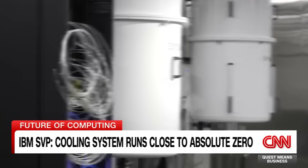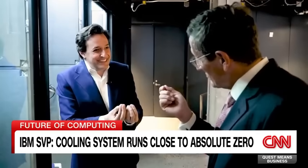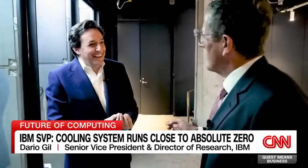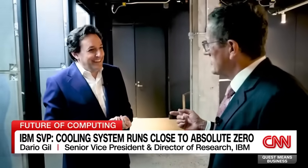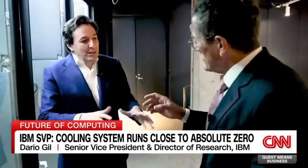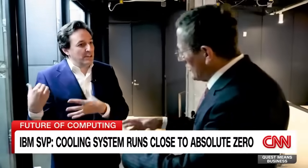At the bottom of the refrigerator, where the quantum processor sits, is one of the coldest places in the universe. How cold? 15 millikelvin — very, very close to absolute zero, and over 100 times colder than outer space. That cooling is essential for the functioning of this quantum computer.